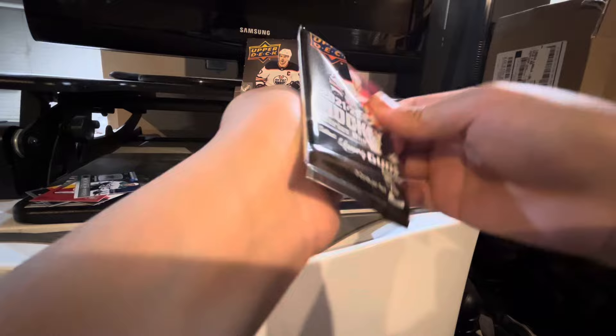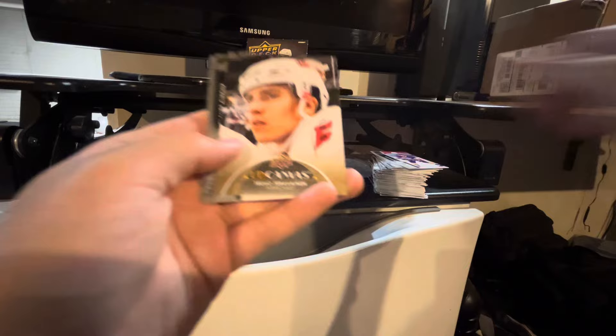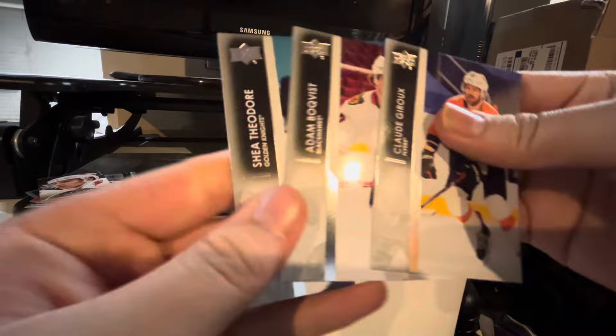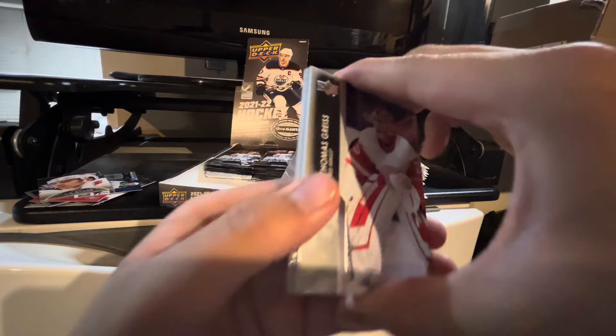Milan Lucic, Tristan Jari, Kevin Lincoln, and Trevor Moore. It looks like we got another canvas of Tebu Teravine, and on the bench. Kloseroo, Adam Boquist, and Shea Theodore. That was stiff, and this is our UD game jersey — we're going to save that.